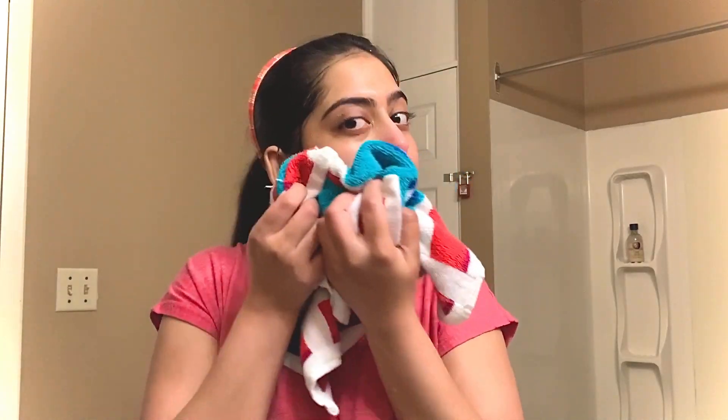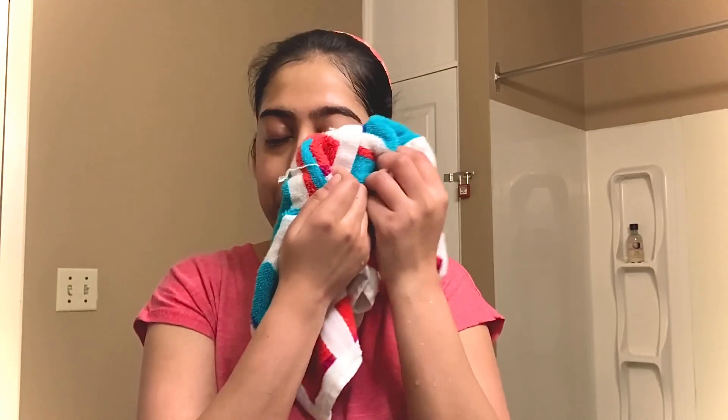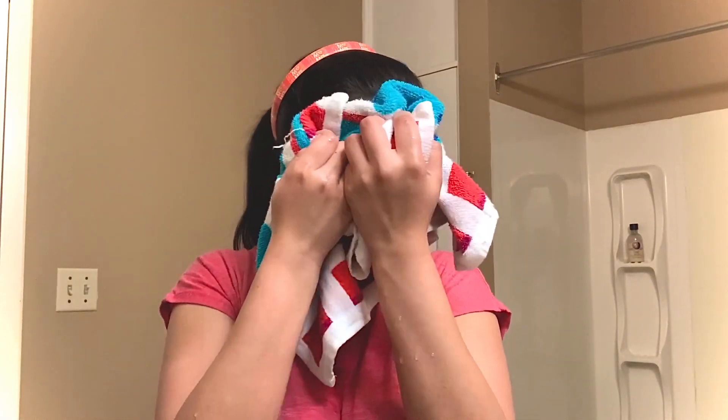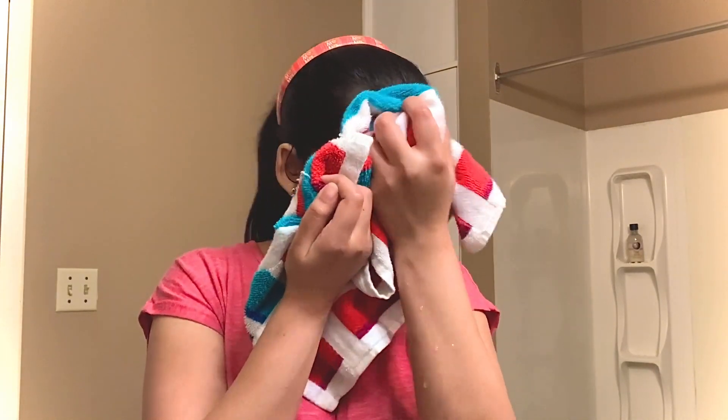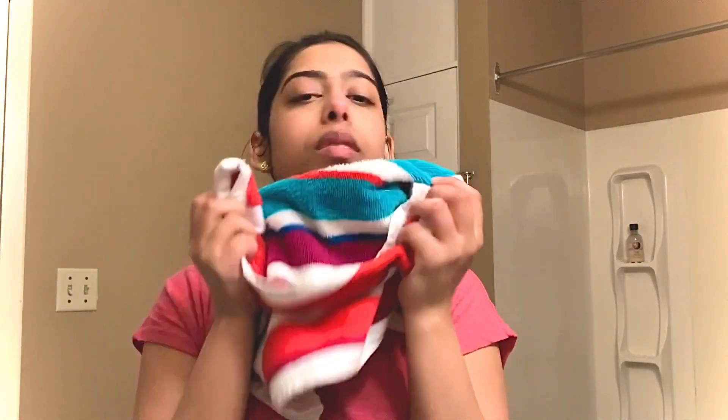I rinse the product off, then I take my face towel and just dab it onto my face. This way I'm not taking off all the moisture I just created using the face wash — I just dab it a little bit and not too much. Doing this leaves a little bit of water on your face, which is actually good. I like to put my products on when the skin is still hydrated and not dry again.